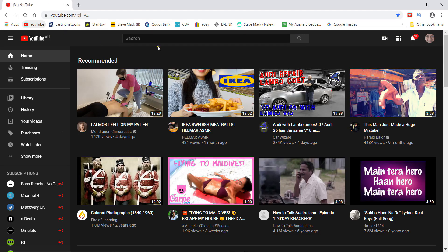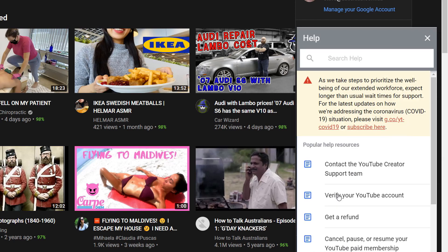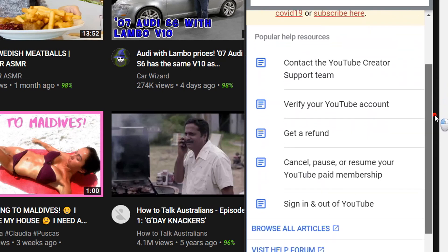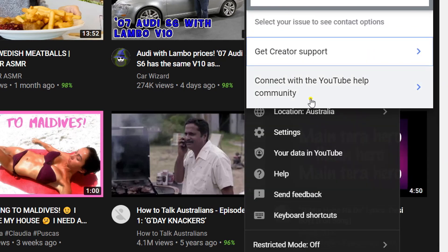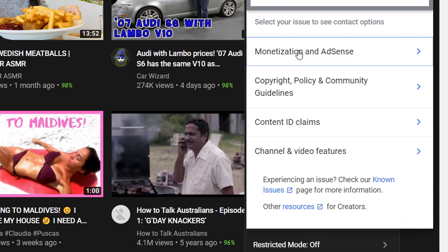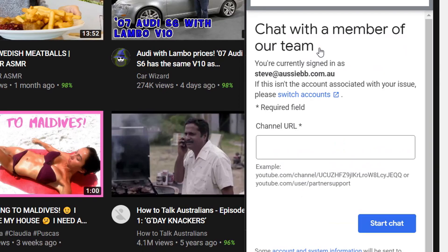Sign into YouTube, click on your icon, scroll down to Help, then the Help window opens and scroll down right to the bottom to 'Need more help.' Then click on 'Get support,' then 'Monetize and AdSense,' then go up to 'Request chat' and click that. Paste your channel URL.